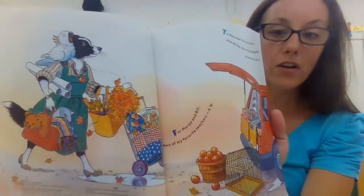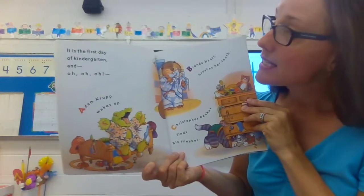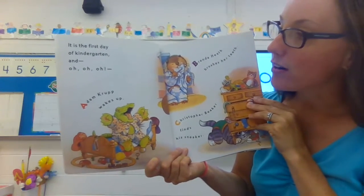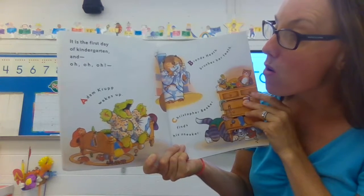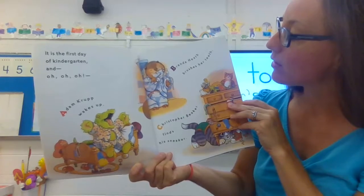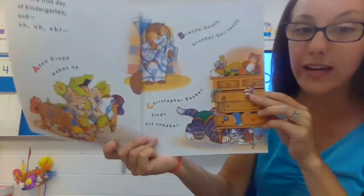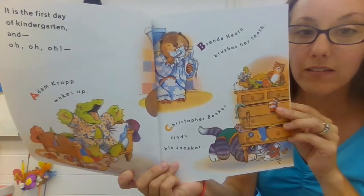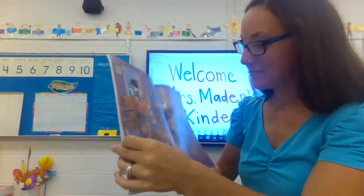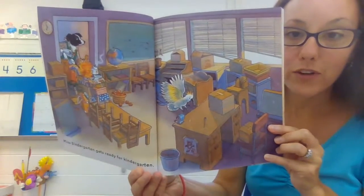Miss Bindergarten gets ready for kindergarten — there she is waking up, having some coffee, putting all the stuff in her car. I put lots of things in my car too. It is the first day of kindergarten, and Adam Krupp wakes up. Brenda Heath brushes her teeth. Christopher Beaker finds his sneaker. And Miss Bindergarten gets ready for kindergarten.